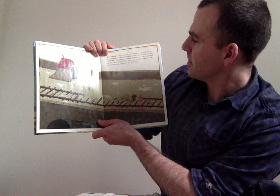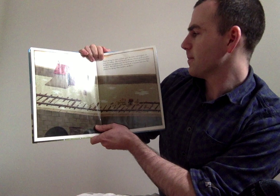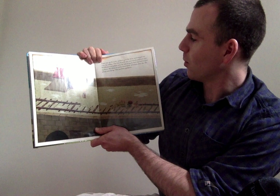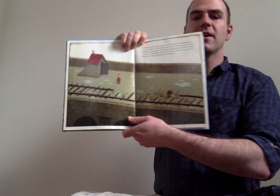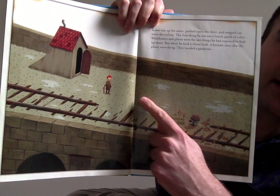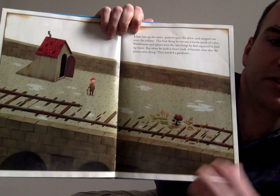Liam ran up the stairs, pushed open the door, and stepped out onto the railway. The first thing he saw was a lonely patch of color. Wildflowers and plants were the last thing he had expected to find up there. But when he took a closer look, it became clear that the plants were dying. They needed a gardener. So there's Liam looking at that little bit of color — there are some plants, but they aren't doing too well. They need Liam's help.